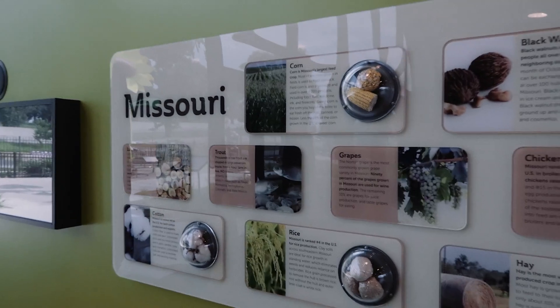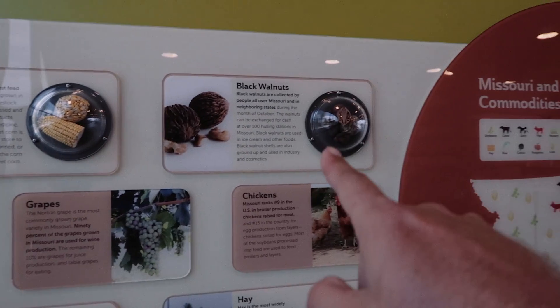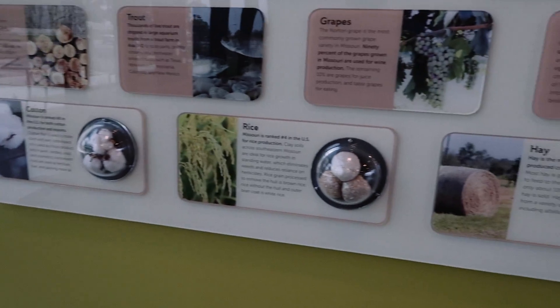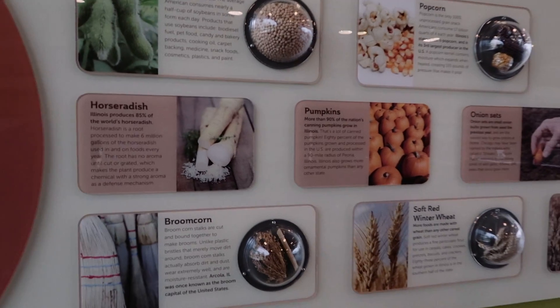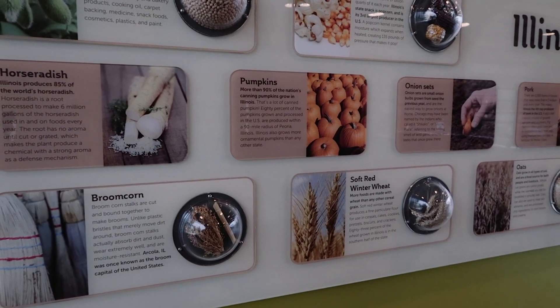There's a bi-state Ag map — what we grow. Looks like corn, black walnuts, chickens, grapes, trout, lumber, cotton, rice, and hay. Looks like they grow soybeans, popcorn, horseradishes, pumpkins, and pork in Illinois.